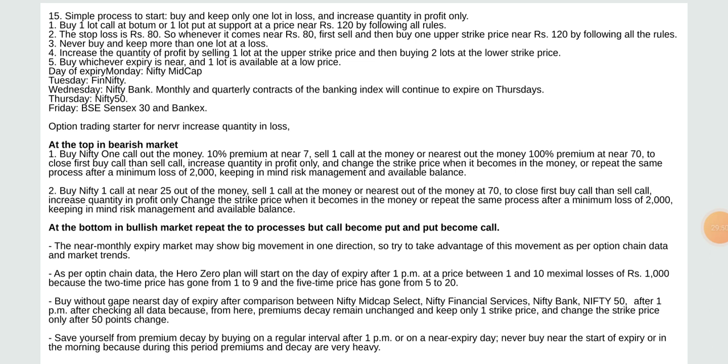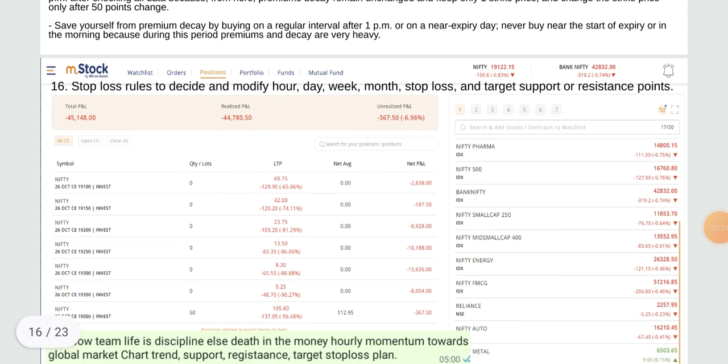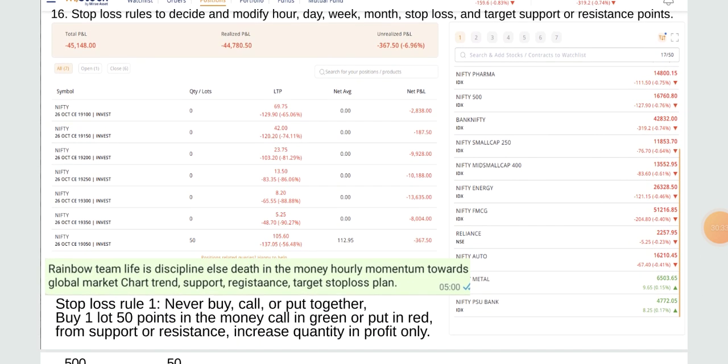The hero zero plan will start on Friday on the day of expiry after 1 PM at a price between 1 and 10 — maximum loss of rupees 1,000 because the price has gone from 1 to 9 two times and from 5 to 20 five times. After 1 PM, after checking all data, keep only one strike price and change the strike price only after 50 points. Save yourself from premium decay by buying at regular intervals from 1 PM. Never buy near the strike at the start of expiry or in the morning because during this period premium decay is very heavy.